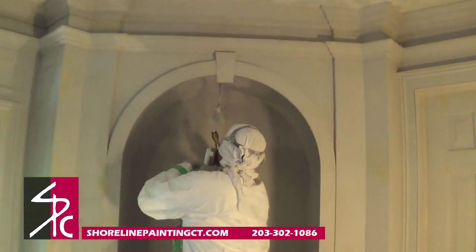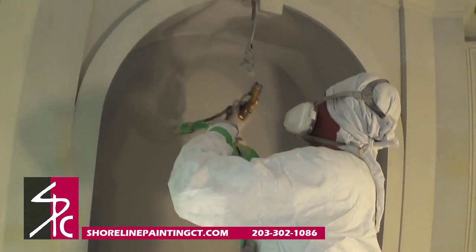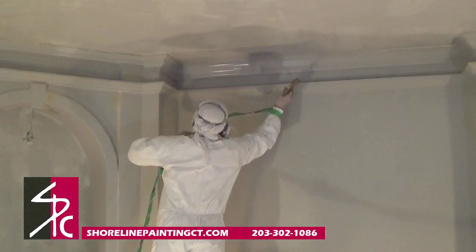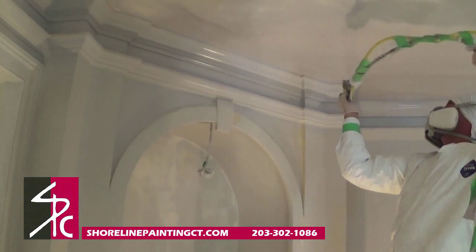Thanks to the Holland Lack Brilliant self-filling and leveling paint features, we are able to produce this dramatic interior shine with a porcelain-like finish by spray, as shown here, or by brush.